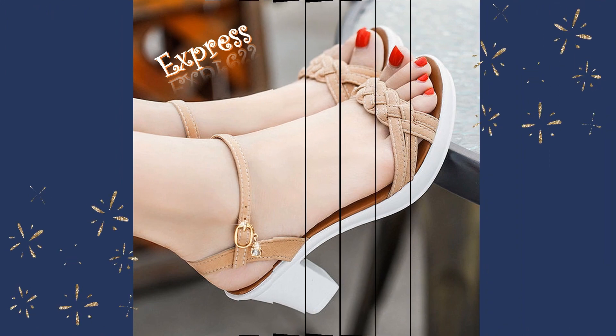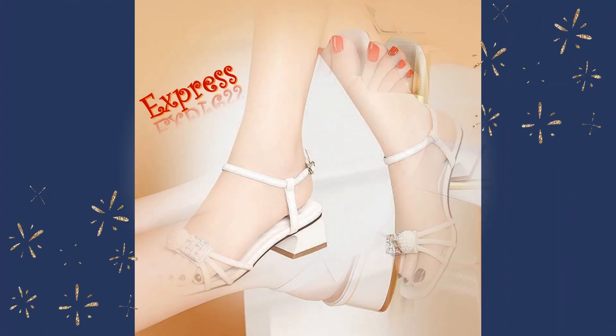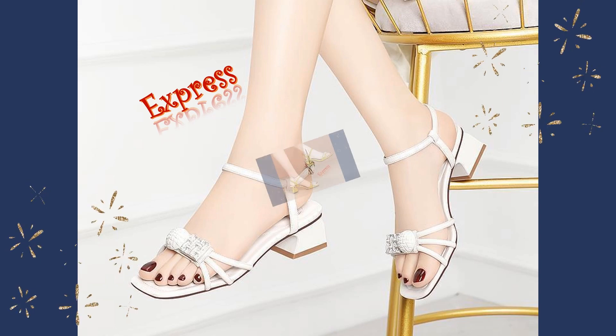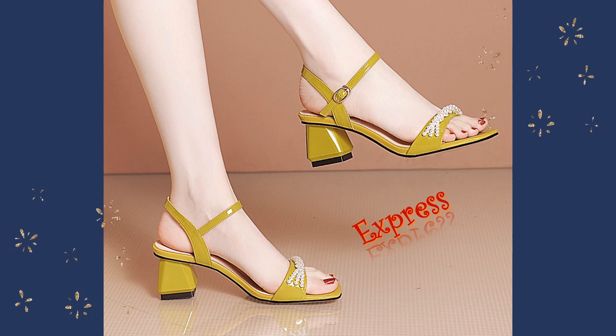No matter what your style or occasion, our collection of high-heel sandals has something for everyone. And with our commitment to quality and design, you can be sure that you're getting a pair of sandals that will last for years to come.